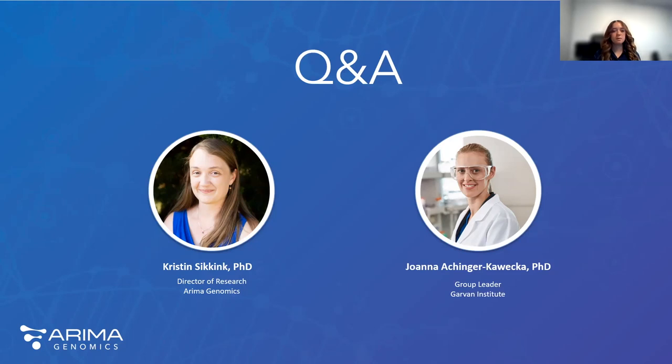Can this technique be used for buffy coat DNA? Yes, we've definitely used it for that before. It works really well.